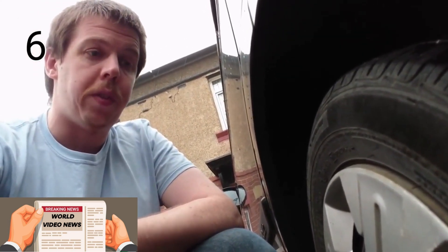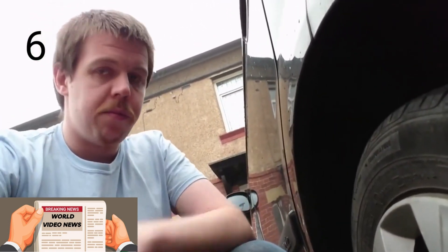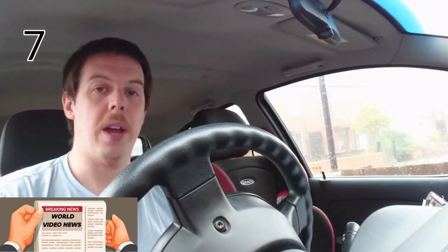Keep your tyres pumped up. Soft tyres cause the car to do more work and so cause it to use more petrol. When filling up your car with petrol or diesel, remember that weight adds work, so maybe fill it up to about halfway. This gives you enough petrol to get about and do things, but also keeps the weight of the car down.